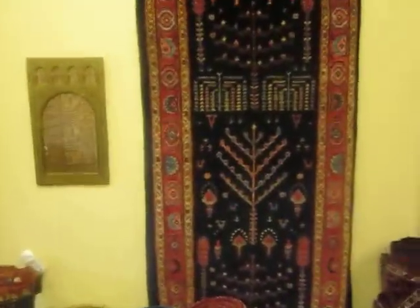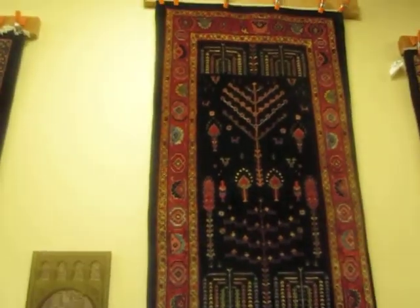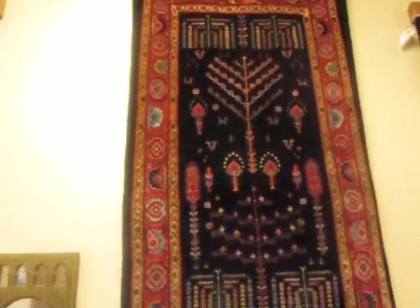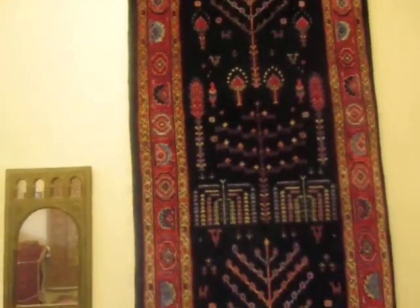We do have one Persian runner here that I think is exceptional. This has the Tree of Life, Weeping Willow, and the cypress trees. Some little whimsical birds. That's a beautiful piece.